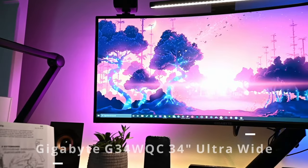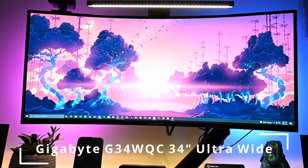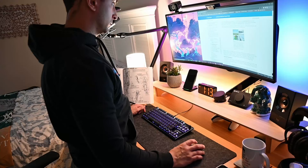Moving on from the chair, we get to the monitor itself. I'm using the Gigabyte G34WQC 34 inch ultrawide monitor. This is a 1440p 144hz monitor. I had a 49 inch ultrawide monitor that I downgraded from because I found that a lot of the screen real estate was overwhelming. 34 inches is really all I need for everything I want to accomplish.